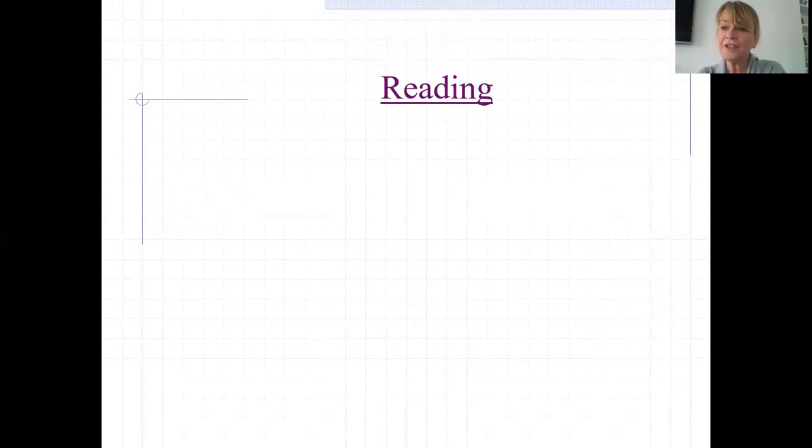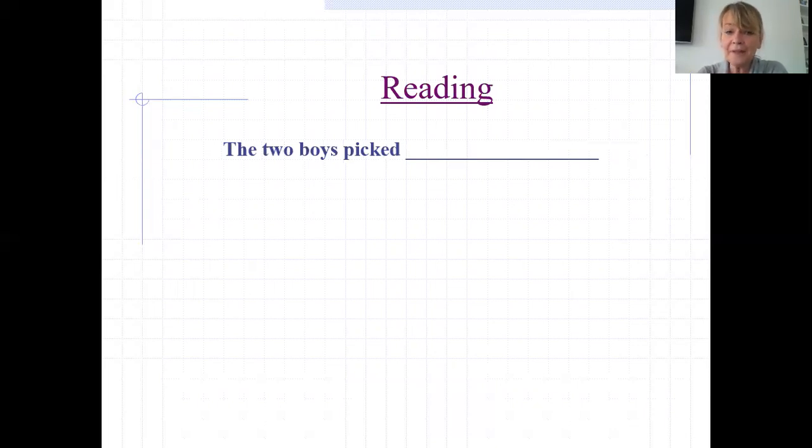To understand some of the skills that children develop as readers, it's important for us to take ourselves back. Not many of us can remember actually learning to read ourselves. But I think it is quite a good way of demonstrating some of the skills that we use as readers. If we try and work out what would come next — 'the two boys picked' — you can imagine there are all sorts of things that would fit comfortably here: the two boys picked apples, the two boys picked weeds up from the lawn, the two boys picked their noses, for example. So we need some more clues.